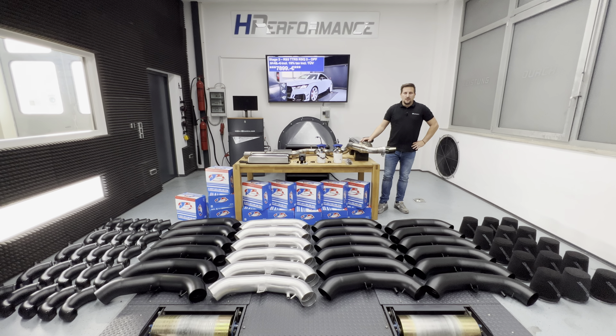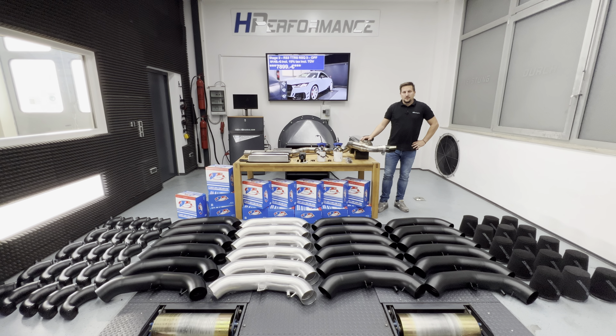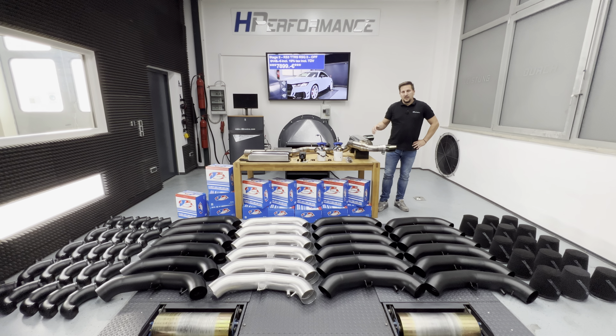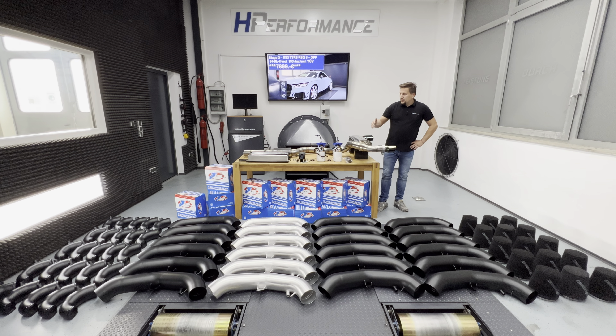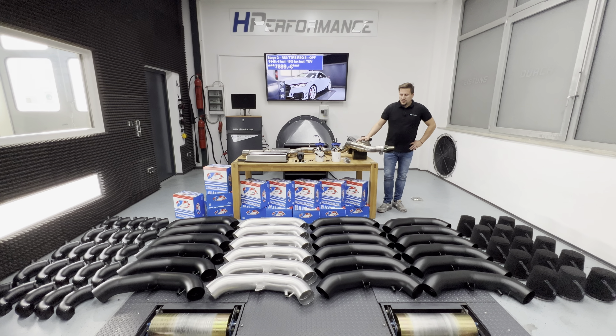Hello fans, followers, customers. I welcome you today from the Dynarum at HPerformance GmbH. My name is Tobias Hefner and I welcome you for our Summer Sale Part 2 video. A few weeks ago we had Summer Sale Part 1 where we selected parts for sale at a special discounted price, and now we continue with Summer Sale Part 2. Today we have various products shown which are discounted and available at a very interesting price.